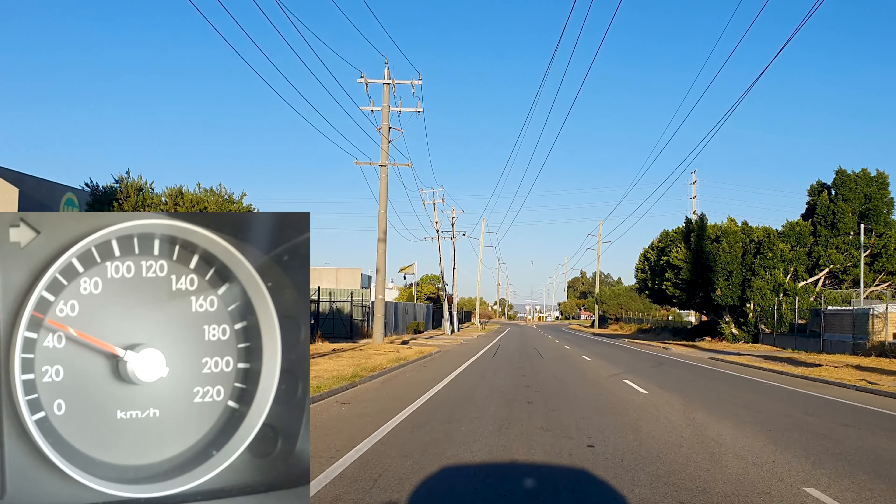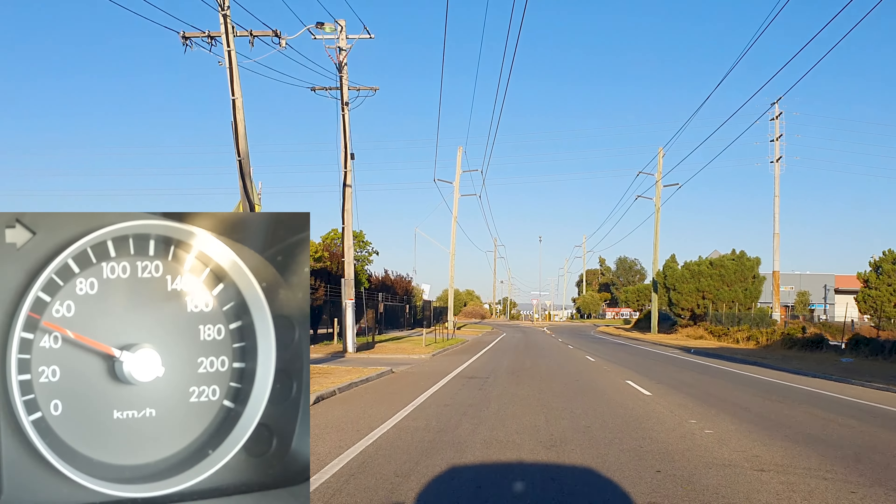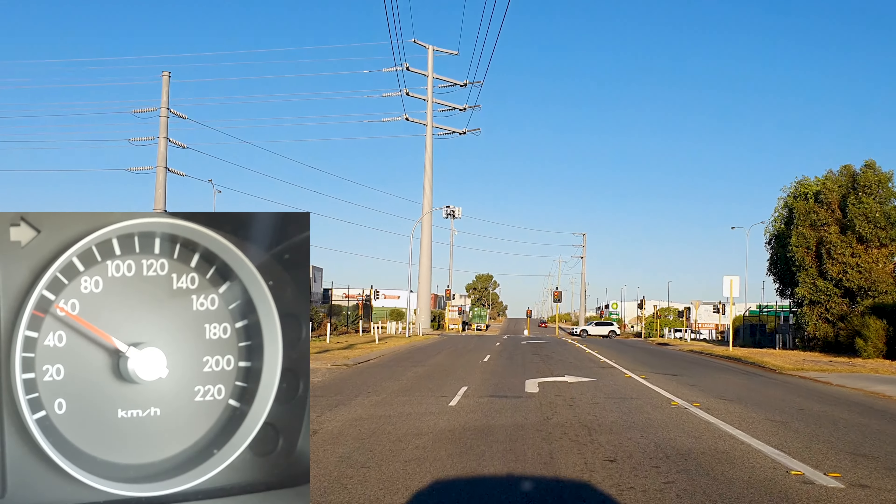It's so easy to learn the feel of your speed. If you pay attention to the objects that you're passing and see how quickly you are passing them, it's not going to take you too long to learn the feel of your speed.